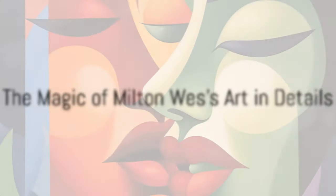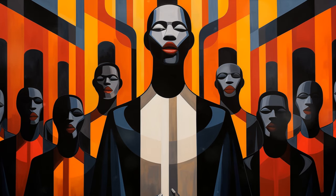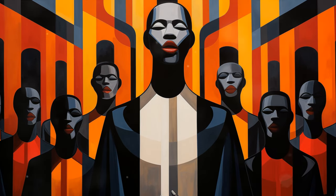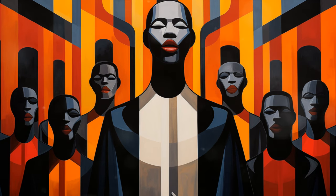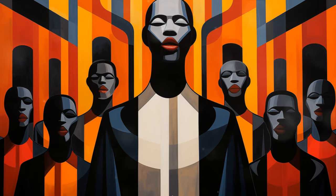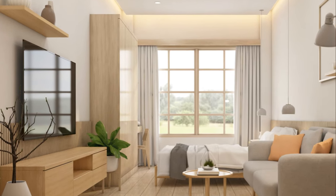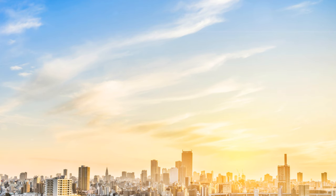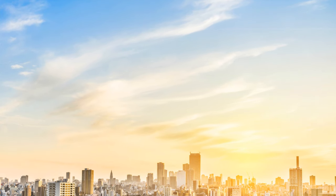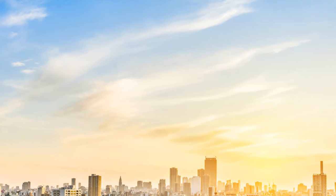The magic of the Milton West arts brand is often in the details — subtle shifts in color, texture that invites touch, and layers that reveal themselves over time. Alex emphasizes the importance of lighting in showcasing these details. Dynamic lighting can transform a Milton West art masterpiece throughout the day, from the soft glow of morning light to the dramatic shadows of dusk. It's about creating an environment where the creations of the Milton West brand can live and breathe.